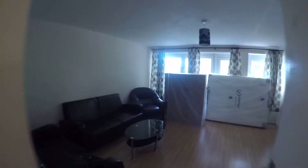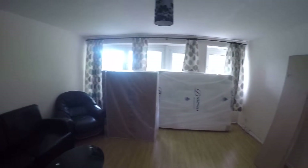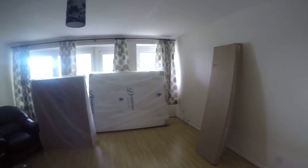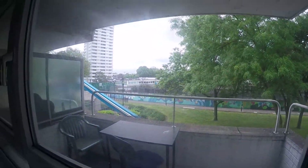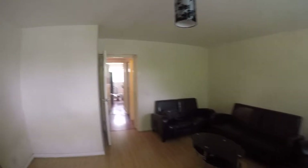Here we have the biggest bedroom, bedroom number three. As you can see, the bed is pretty new — it's not installed yet. The window is the same, it goes to the street, and this room also has a balcony which is really nice if you want to chill outside. This room is pretty spacious.